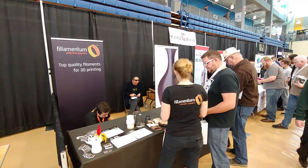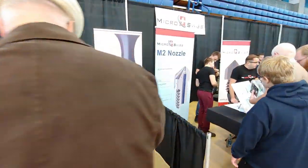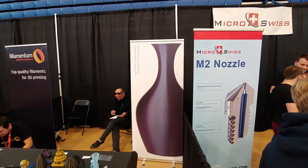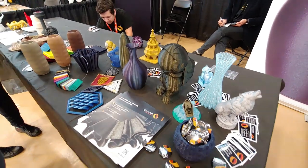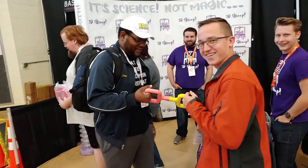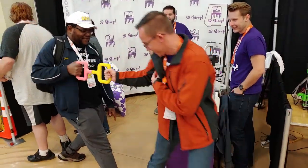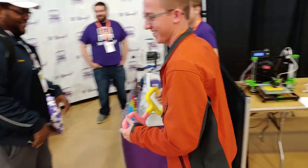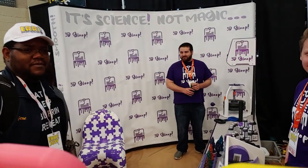Here we have Filamentum — they make some of the most gorgeous filament on earth. Is that cool? We've got ourselves a little Marlin table here. Hello — come on, you weakling, give it a pull! And that is not one piece — that is two pieces glued together with glue. That's cool.